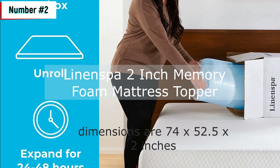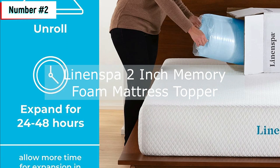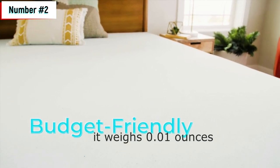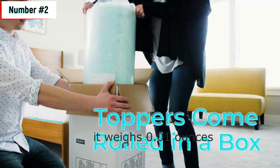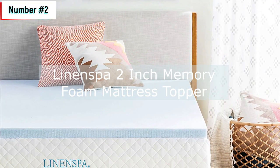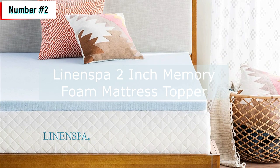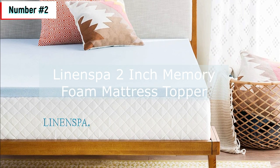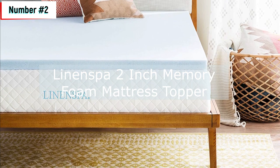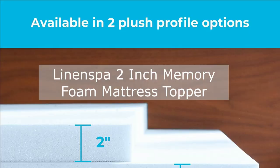The product dimensions are 74 x 52.5 x 2 inches and it weighs 0.01 ounces. The topper comes with a 3-year manufacturer warranty and is CertiPUR-US certified for quality standard, ensuring that you're getting the best of the best. The topper is easy to set up — it arrives compressed, but setup only takes 4 easy steps: open your package, unroll the mattress, cut the plastic, then allow 24 to 48 hours to expand. Allow extra time for expansion in cooler temperatures.